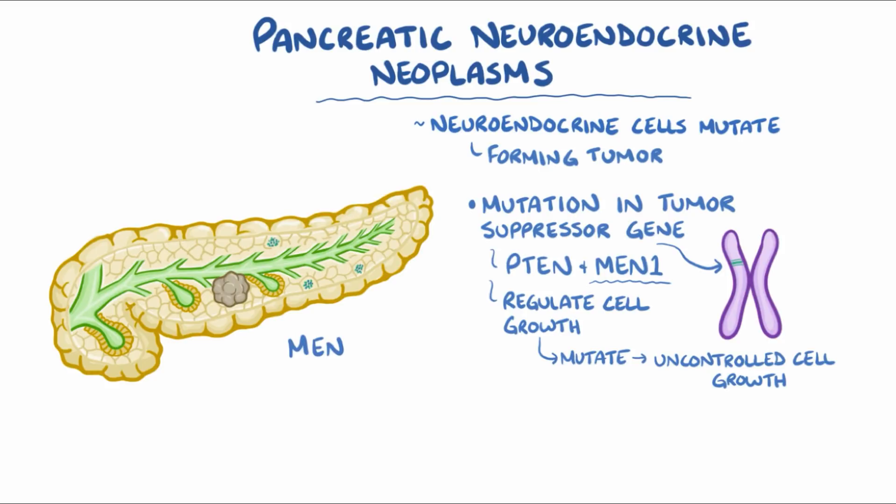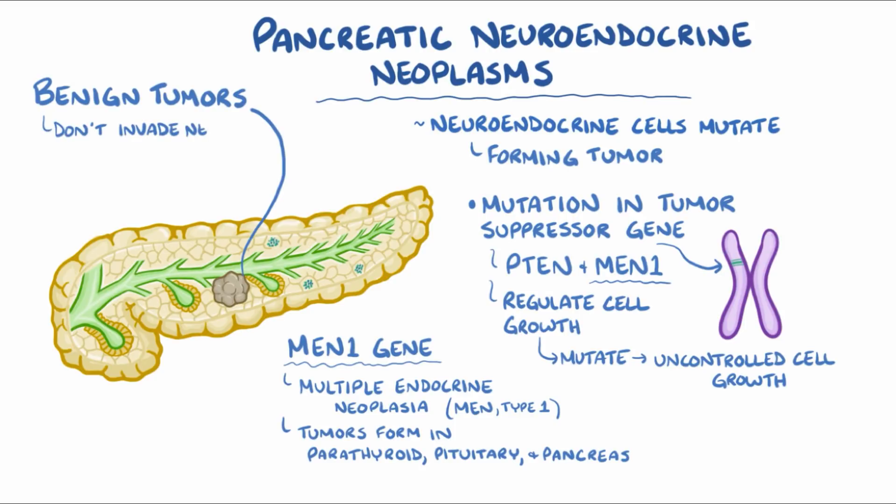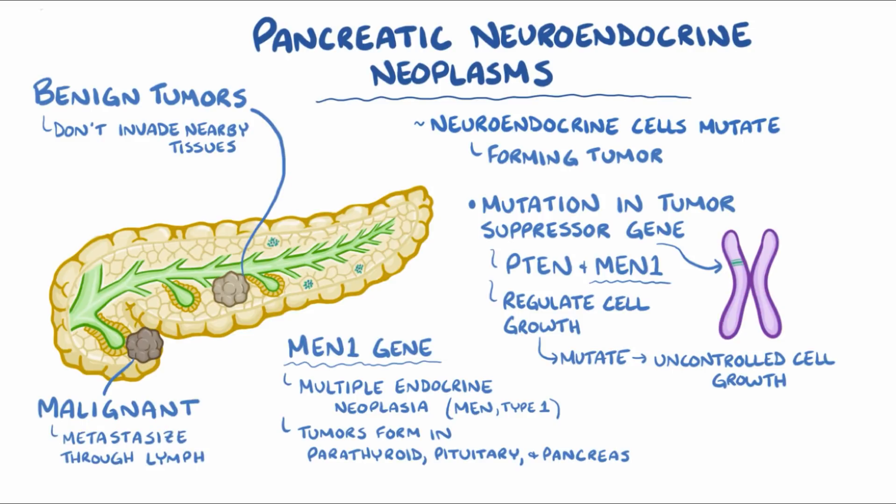Mutation of the MEN1 gene results in an inherited condition known as multiple endocrine neoplasia, or MEN type 1, where adenomas or malignant tumors form in the parathyroid gland, pituitary gland, and pancreas. Some pan-NETs are benign tumors, which means that they don't invade nearby tissues, whereas others are malignant tumors, meaning that they do invade surrounding tissues and even metastasize or spread through the lymph to distant ones.